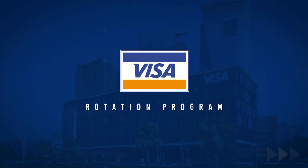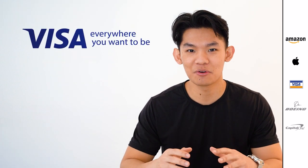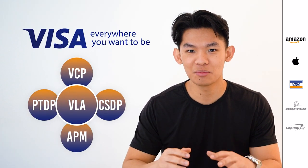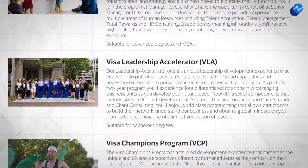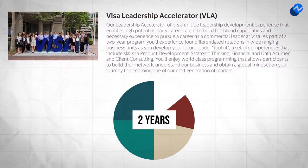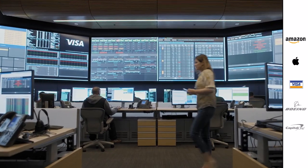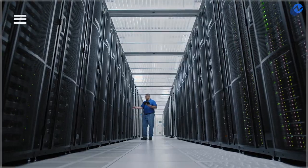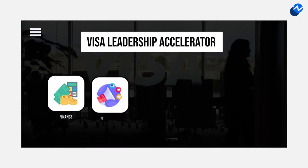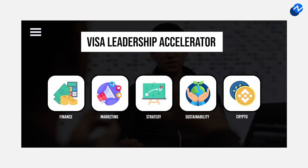Now let's cover Visa's rotation program. Visa actually has several different rotation programs, but the most relevant and notable for college business students will probably be the Visa Leadership Accelerator, which is a two-year program that consists of four six-month rotations. Unlike the first two finance-oriented programs in this video, this business rotation program is much more diverse, where candidates can rotate through teams like finance, marketing, and strategy, and even other teams like sustainability and crypto.